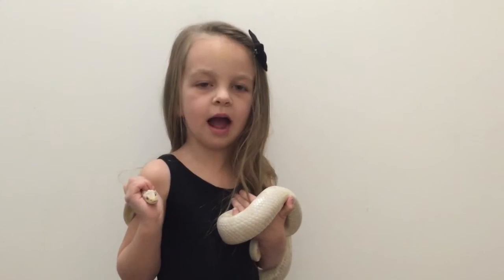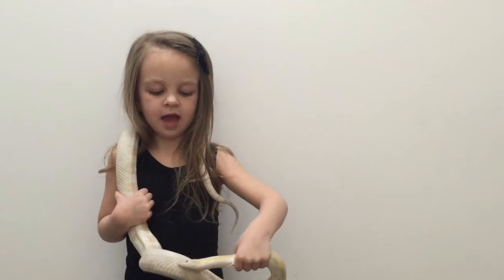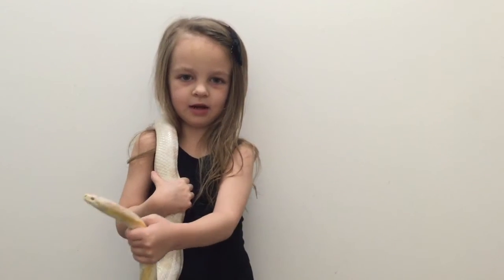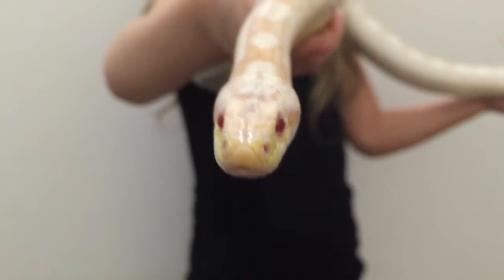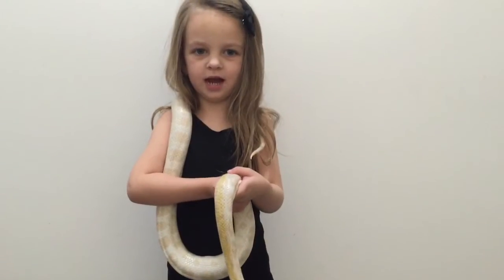Snakes have no eyelids. Snakes are found in every continent in the world. Snakes have a forked-shaped tongue. Snakes smell with their tongue.